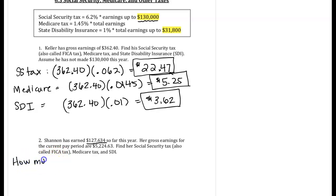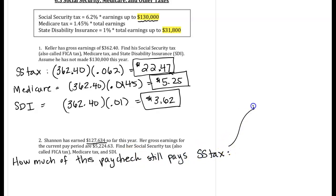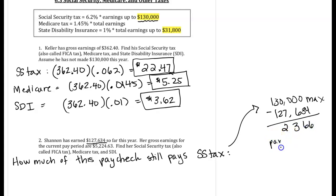How much of this paycheck still pays the social security tax, or FICA tax? To find that, we're going to take the $130,000 maximum and subtract away the amount of pay she's had so far, $127,634. On that amount already earned, she's already paid taxes. So when we subtract, I get $2,366, and this is the paycheck amount that can still pay social security tax.